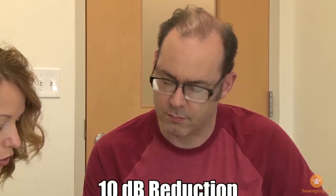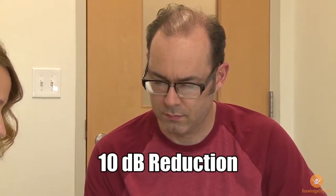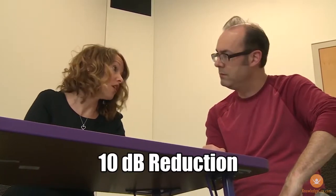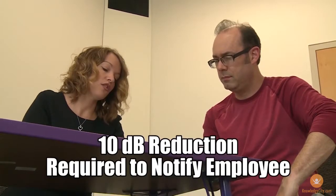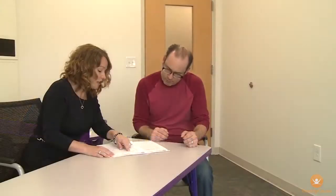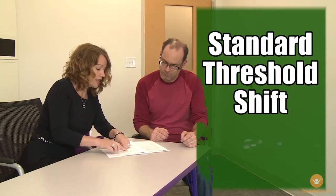If the testing shows a 10 decibel reduction in an employee's ability to hear sounds at frequencies of 2,000, 3,000, or 4,000 hertz, the employer is required to notify the employee. This type of change is called a standard threshold shift, or STS.